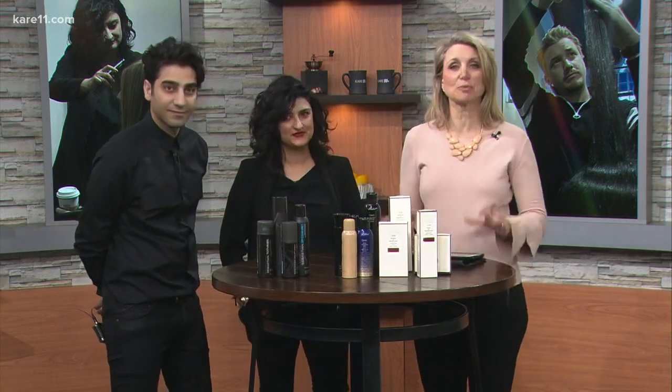And after we show the hairstyles, we're going to show a really cool lash thing that I've never heard of before, so I'm very excited to learn about that. All right, let's start out with our first model. We have the before picture of Kelly — and there is Kelly. She looks absolutely beautiful. Come and check this out — this is pretty remarkable what they have done to Kelly. So talk about this a little bit.